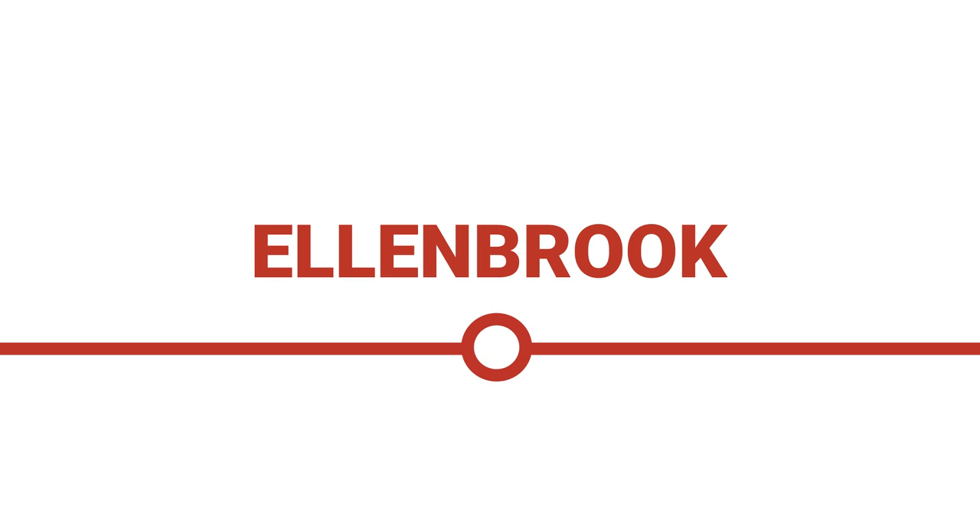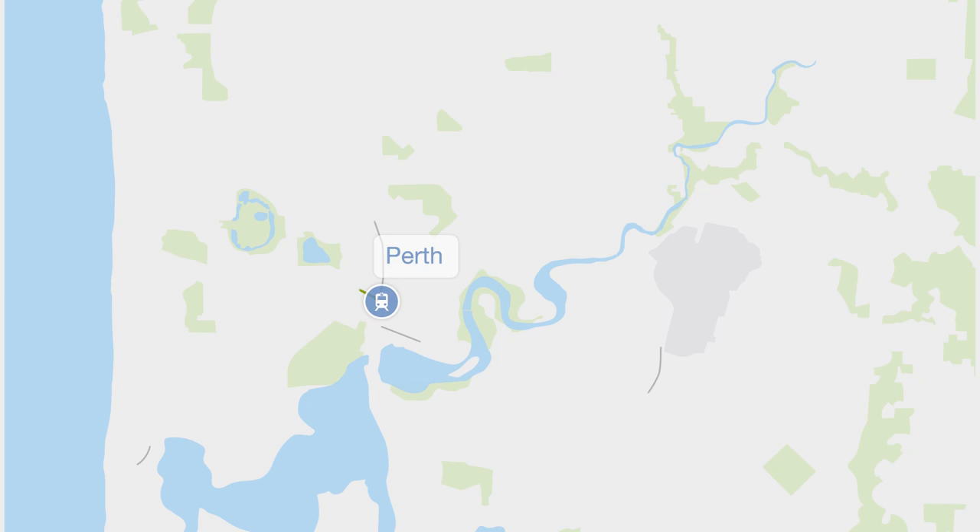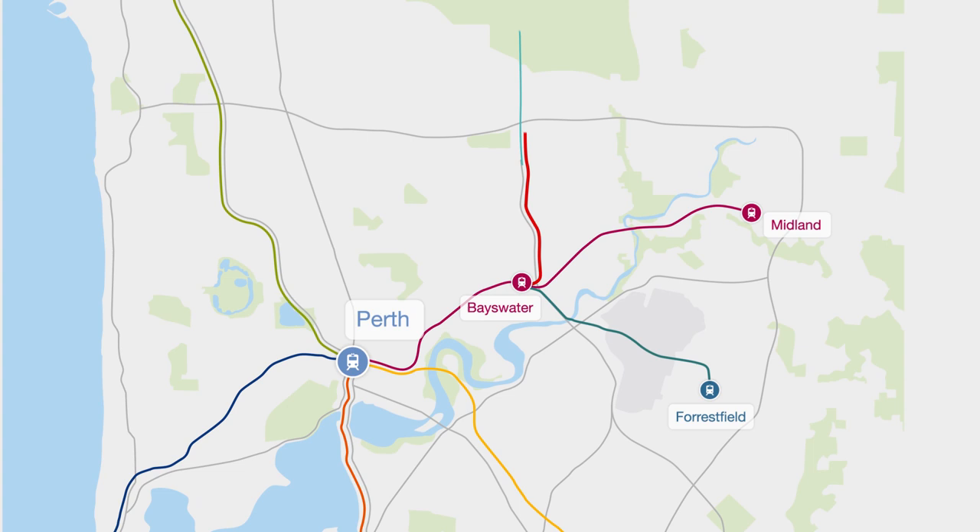The McGowan Government's newest job-creating Metronet project, the Morley-Ellenbrook Line, is tracking ahead at full steam. The route and station locations are now confirmed as a result of 18 months' worth of research, consultation and planning.